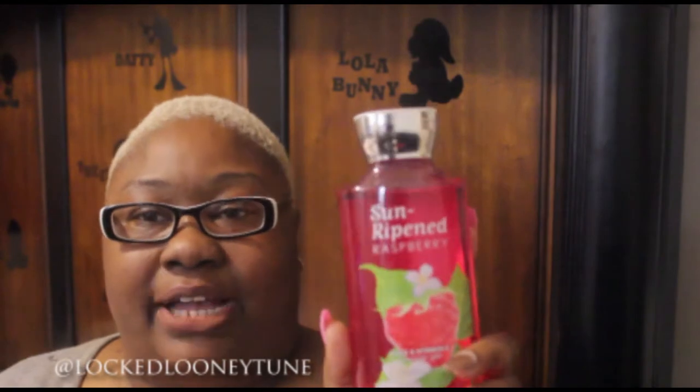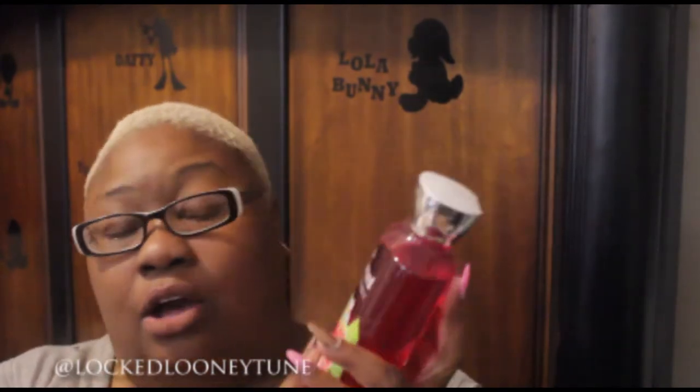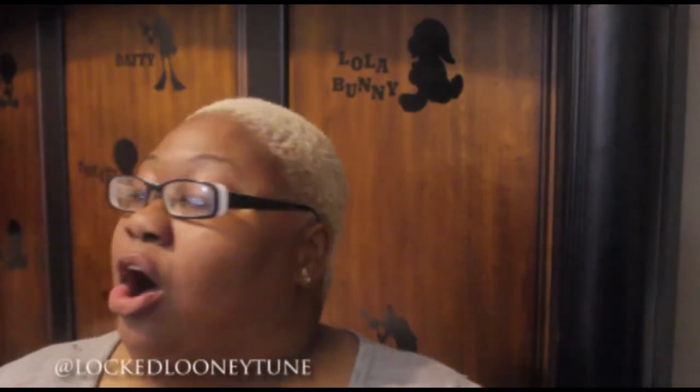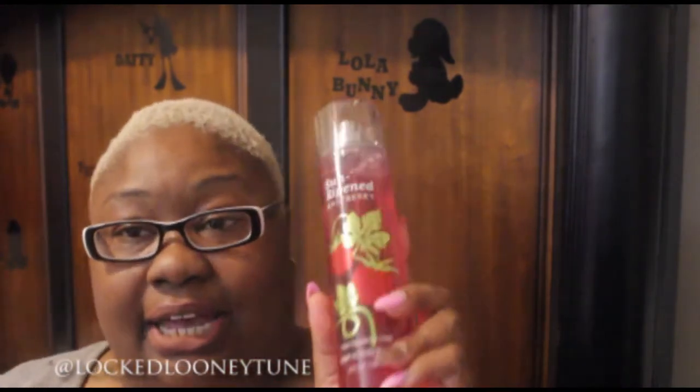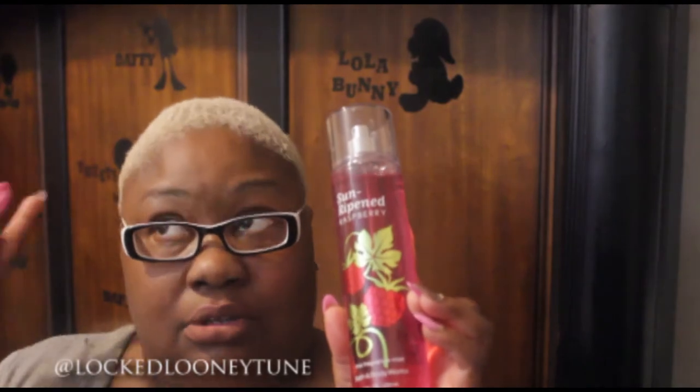I really love this scent. The other fragrance I got is Sun Ripe and Raspberry. I don't think I've ever gotten this before. I saw it and I was like, well, I do like raspberries. I smelled it while I was in the store — they have little test sprays and samples so you can smell things. I saw this, I liked it, and I said I'm going to pick this up in the shower gel because there's nothing wrong with smelling like raspberries. Not only did I get this in the shower gel, but I also got it in the fragrance spray as well.